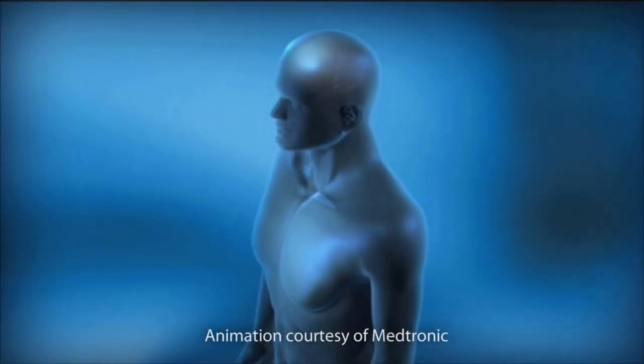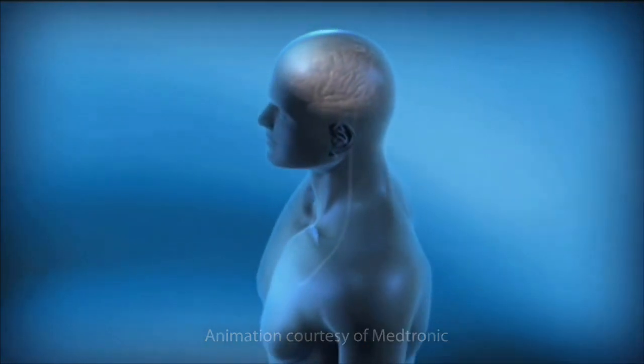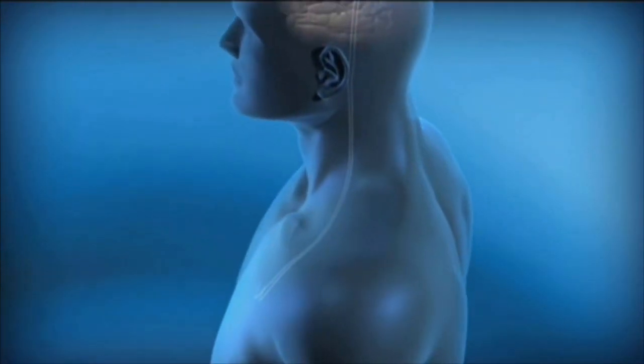DBS, or deep brain stimulation, is an implanted surgical device that allows us to control the motor symptoms of Parkinson's disease, essential tremor, and dystonia. DBS therapy uses a medical device, much like a cardiac pacemaker, and thin, soft, flexible wires, called leads, completely inside the body.